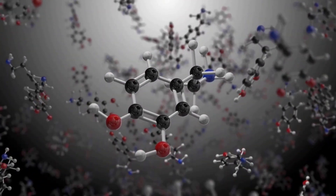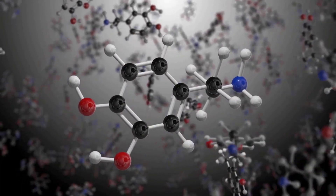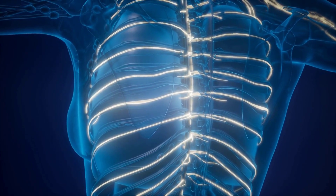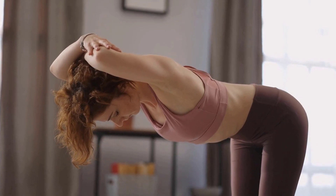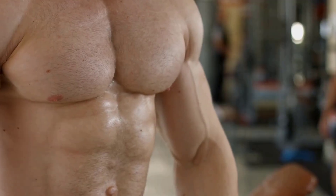Endocrine system. The endocrine system is responsible for regulating the body's hormones. Hormones are chemical messengers that control a wide range of bodily functions, including growth and development, metabolism, and mood. The endocrine system includes the pituitary gland, thyroid gland, adrenal gland, pancreas, and gonads.